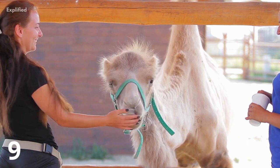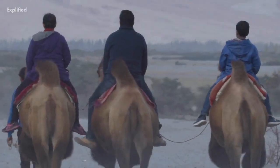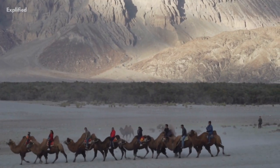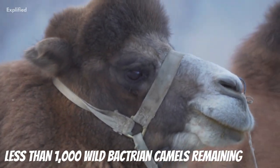Sadly, the wild Bactrian camel is critically endangered. Though most camels are domesticated, the small number of wild Bactrian camels remaining are critically endangered, with less than 1,000 wild Bactrian camels left.